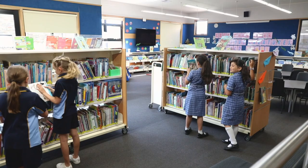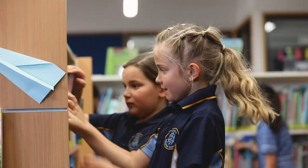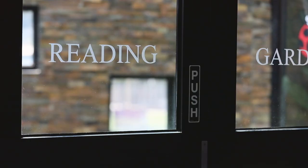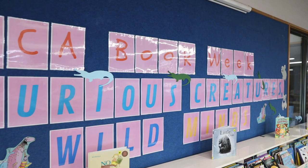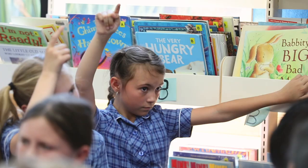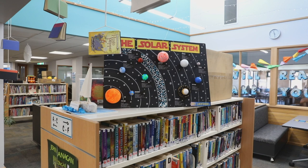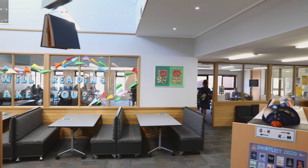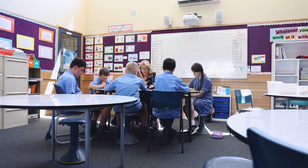Junior school students engage in library classes in their own library, which is housed within the main campus library, with a specialist librarian each week. Students also get to borrow books for their own reading to take home and return each week. We participate in book week each year, which usually involves the highly anticipated book week dress-up parade. Our main library facilities provide multiple learning spaces to cater for the needs of the range of year levels at our campus, including tutorial rooms and private study hubs as well as whole-class learning spaces. Students have access to a wide variety of books and resources to borrow for use in class and at home.